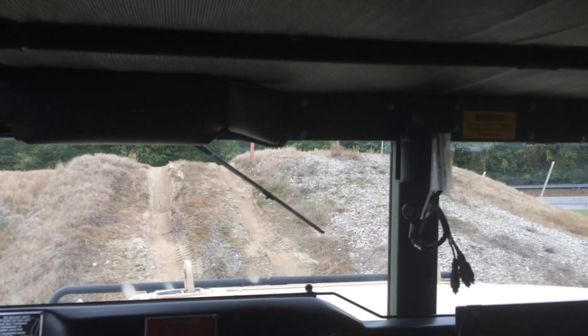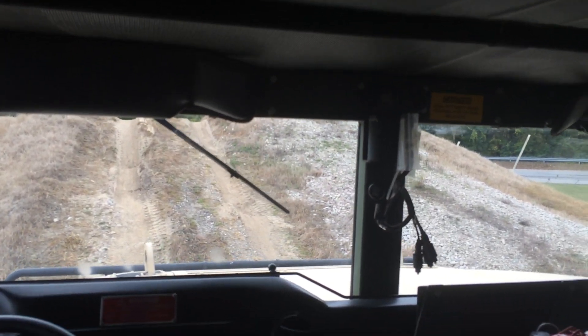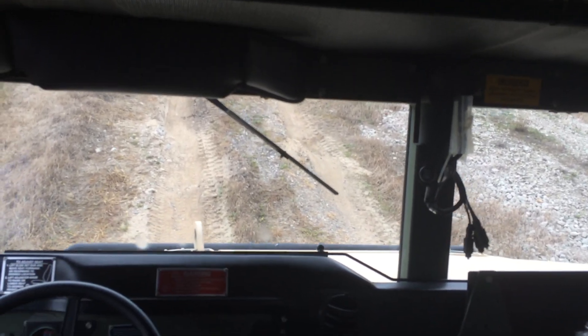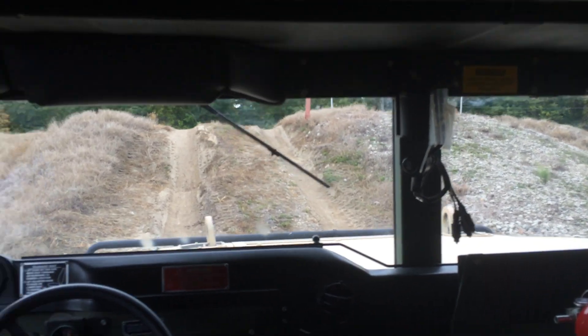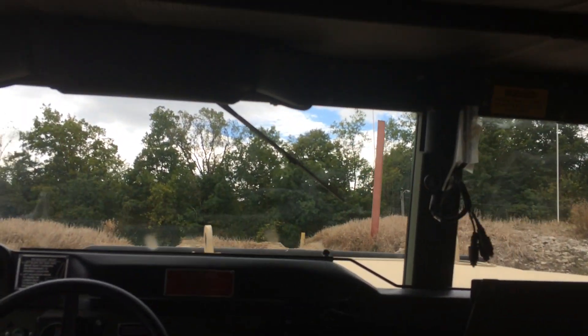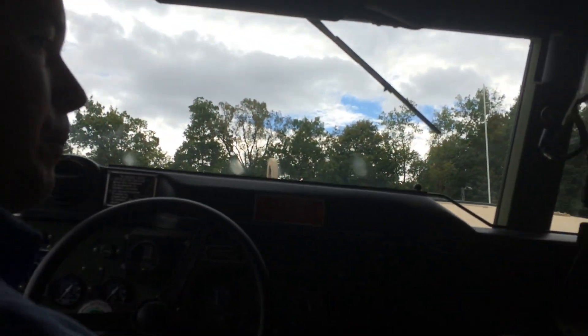People will often ask: can we use BTM when we're climbing a hill? That's what we're going to show you right here. We have some little offset moguls here. We'll actually climb up with two tires having traction, so I use a little bit of brake throttle modulation and we climb right up.